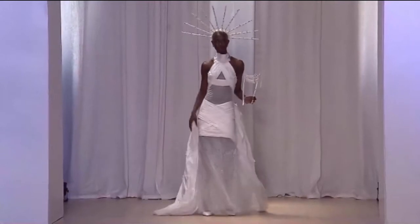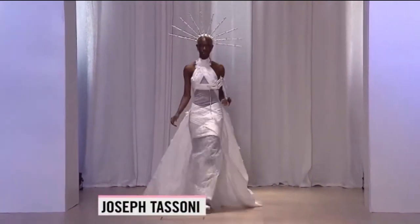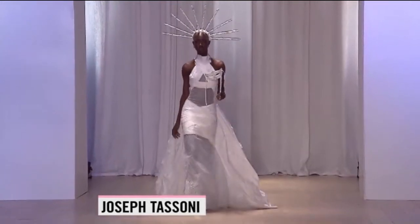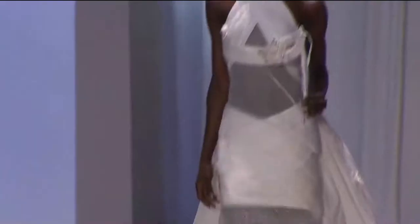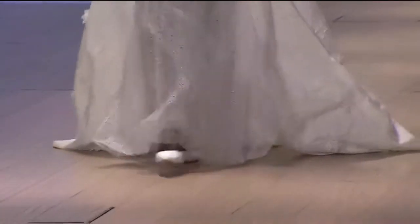Let's move on from gorgeousness to more gorgeousness. Up next, Joseph Tassoni's designs — they can often be seen at the Toronto Fashion Week and at TIFF. Tonight we get to see what he has done for the cashmere collection, and I understand he has added some very special details to this dress. It's stunning.